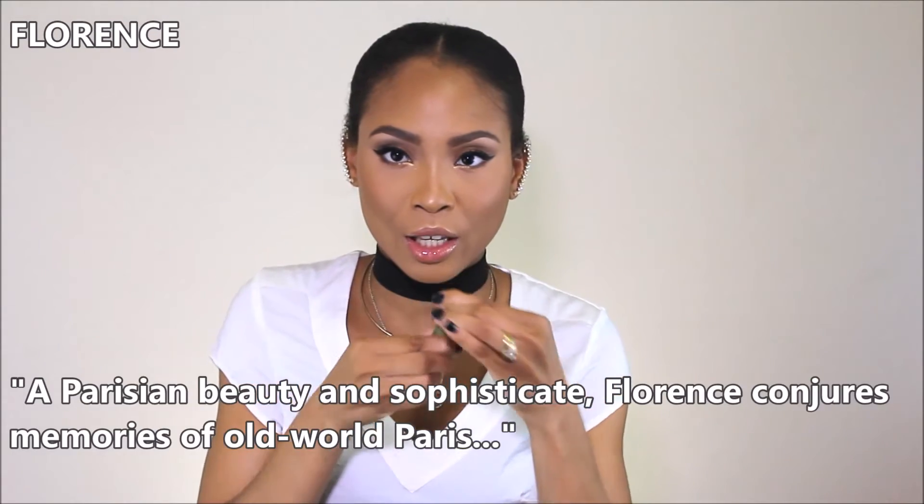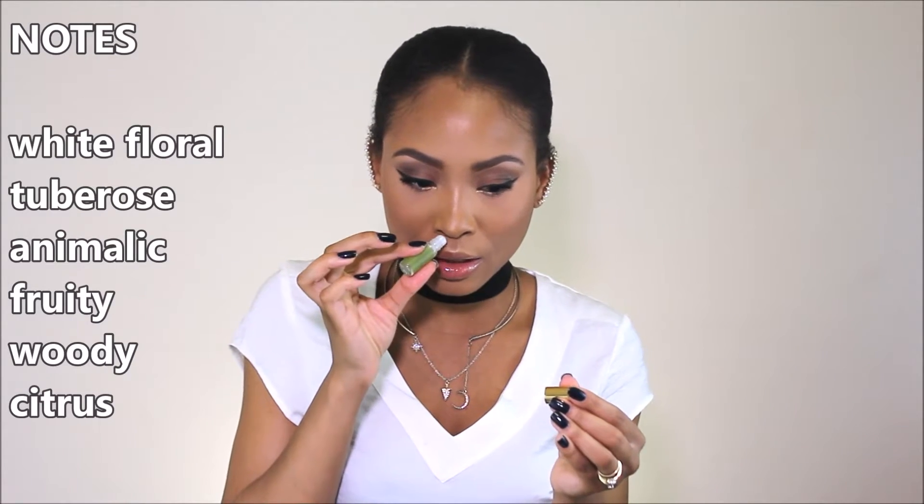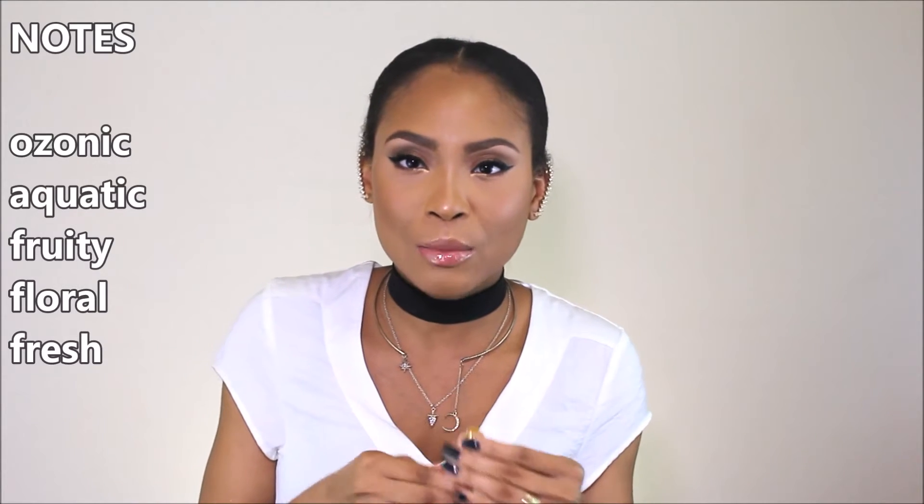We're gonna start with Florence, which is the green little one. I really like this one a lot — it's very citrus, you could smell the presence of grapefruit. I don't know if you guys watch The Originals, but this reminds me of Rebekah Mikaelson. She's temperamental and all about feminine movements, and I just felt like this is her. This is so fitting. The next one I have is Simone.